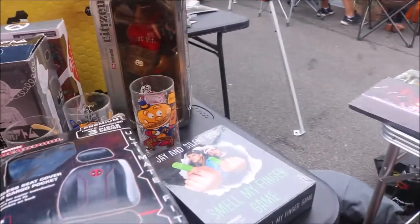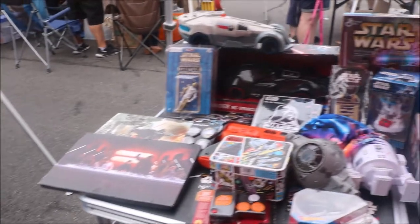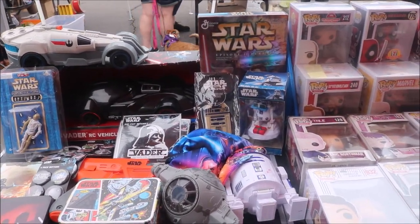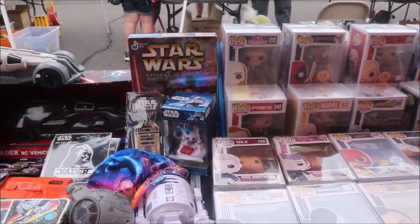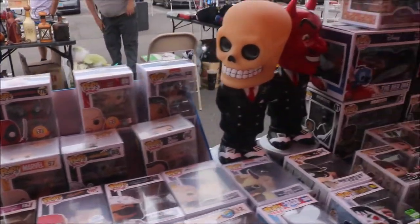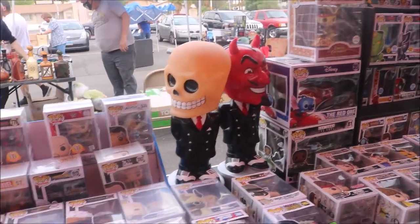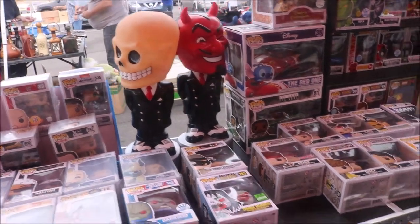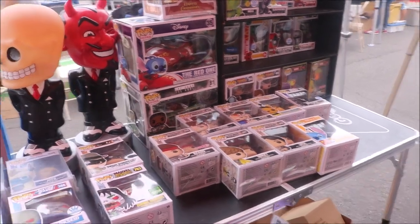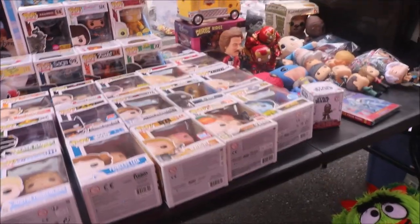I cannot believe the amount of things. It's the Spell My Finger Game by Jay and Silent Bob — that is really cool. I am definitely a huge Kevin Smith fan. I love Clerks. Which is just absolutely wonderful. Kevin Smith is a great guy — I ran into him once when I was out exercising in L.A., and he stopped and talked to me for about 10 to 15 minutes. It was a great talk. Great guy, Kevin Smith.